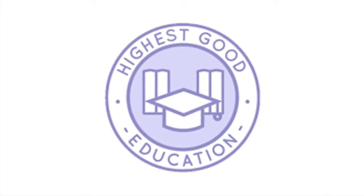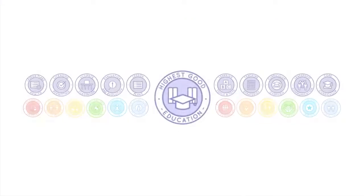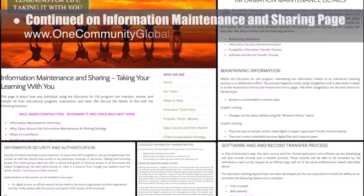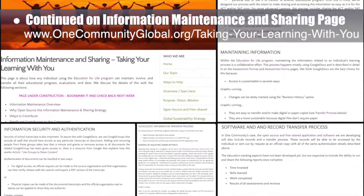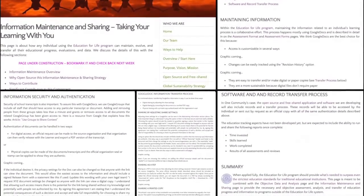One Community's approach to Highest Good Education is designed for all age groups, adaptable to any schooling environment, inspiring and fun for all participants, and includes national standards, all subjects, lesson plans, teaching strategies, learning strategies and tools, classroom design, and more. This week, the core team finished all work except for adding images to the information, maintenance, and sharing — 'taking your learning with you' — page. We finished the formatting, added content and resources, bringing the page to 90% complete.